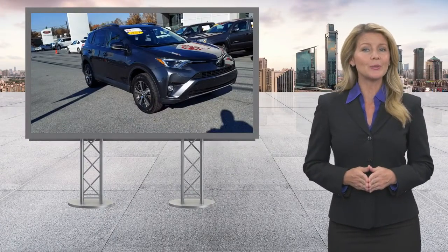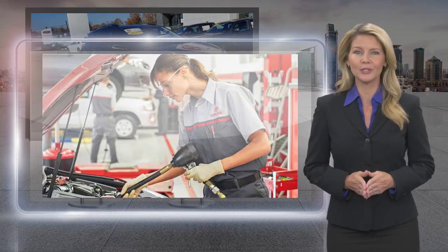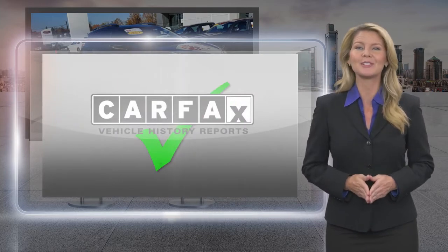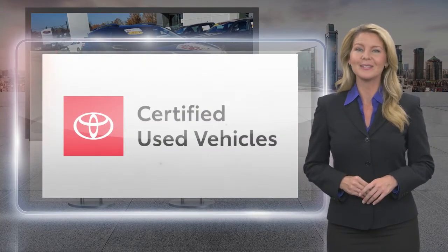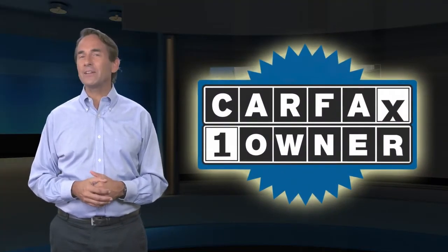Every Toyota Certified Used Vehicle must meet or exceed an intensive multi-point quality assurance inspection. Our goal is to ensure that this vehicle has that new look and feel you would expect in a certified used vehicle. Toyota Certified Used Vehicles — the best new cars make the best used cars. Feel confident in this Carfax verified one-owner vehicle with the Carfax Vehicle History Report.